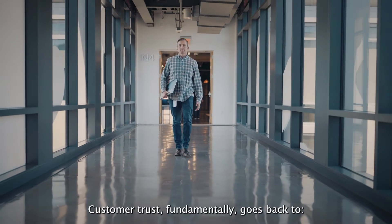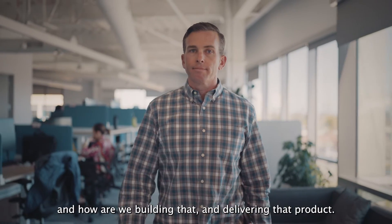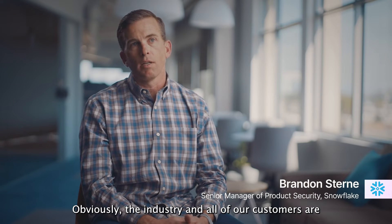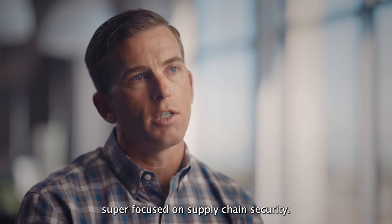Customer trust fundamentally goes back to what are we building on top of, and how are we building and delivering that product. Obviously, the industry and all of our customers are super focused on supply chain security.